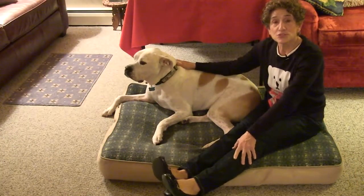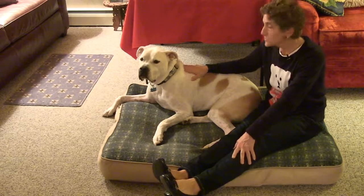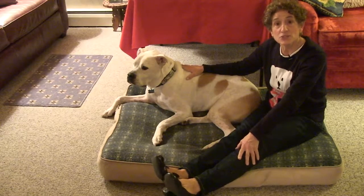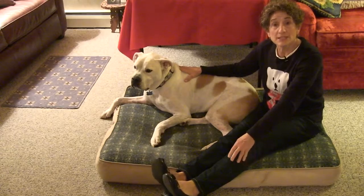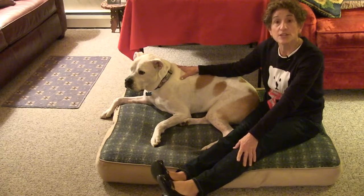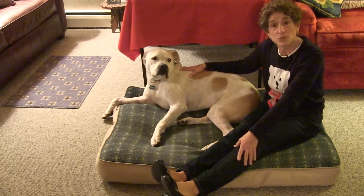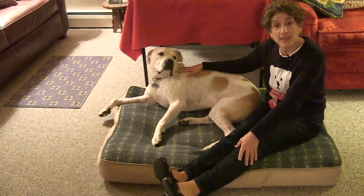Thank you, boys and girls, for sharing this time with me. I hope you enjoyed the books that Winnie and I brought you about winter, and I hope that you have fun during the winter yourselves. Remember to email me any suggestions for books you'd like to hear us read or crafts you'd like us to do on Storytime with Winnie and Nan. I look forward to hearing from you. Thank you! Bye-bye.